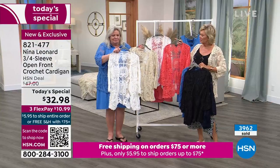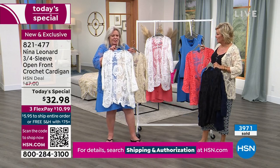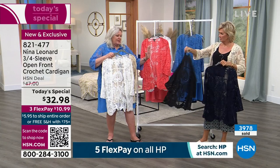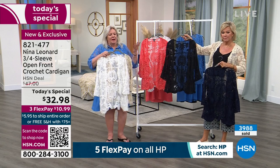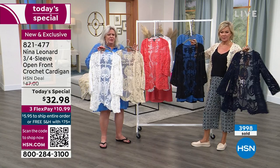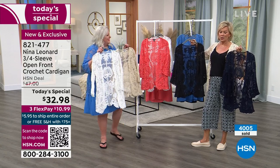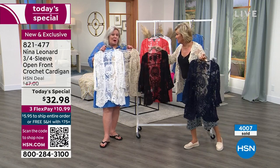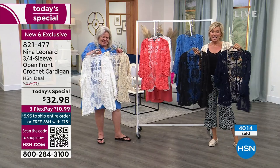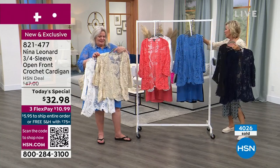The ivory makes you think swimsuit cover-up, bride, bridesmaids, or mother of the bride. The black reads cocktail party. At this price point, have fun and throw some color in your wardrobe too. You probably need a neutral, one of the darks, and hopefully one fun color — and you could get all six for the price of that one boutique piece. Today only at $32.98, exclusive to HSN. Item number 821477, extra small through 3X.